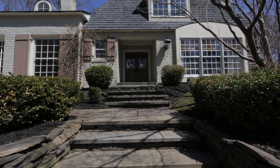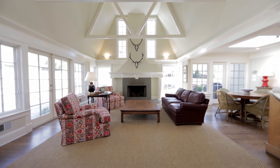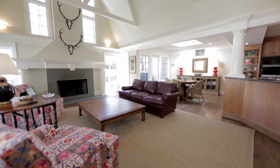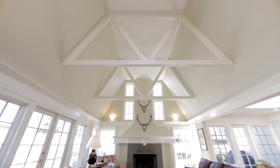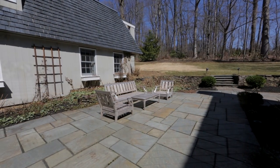This home has a great open floor plan with a kitchen that opens up to a tremendous great room. The great room has a wood-burning fireplace and two-story vaulted ceiling with beautiful exposed beams. The great room flows right out to the backyard, which is great for entertaining.